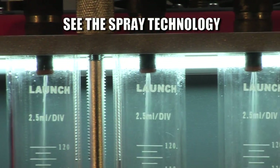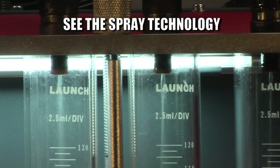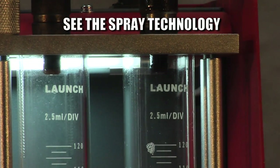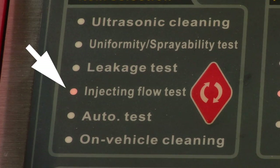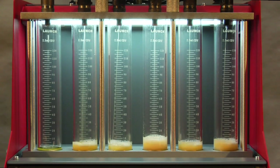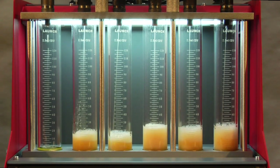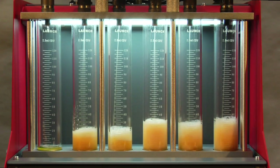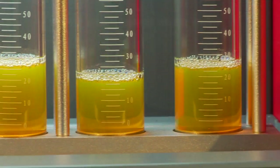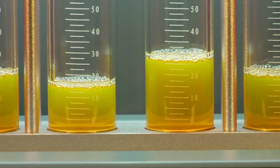Simply visually inspect each injector's spray pattern for proper atomization. Seeing the spray is the only way. Accurately measure injector volume via the graduated cylinders to be sure all injectors match. This is one of the leading causes for poor performance, idle quality, and fuel economy. It is a given that all spark plugs should be gapped the same, so wouldn't it make sense that all injectors flow the same?